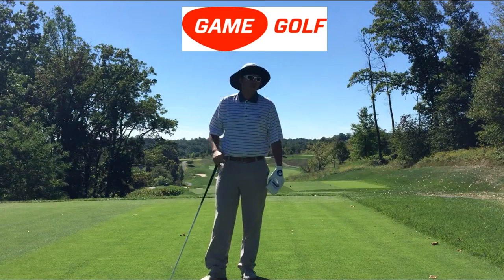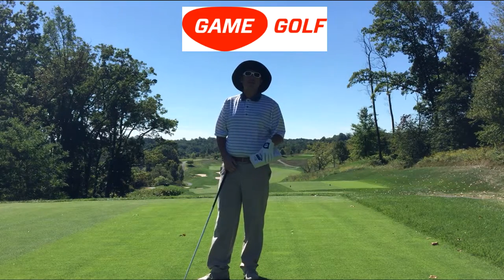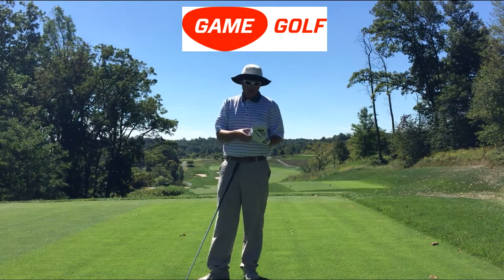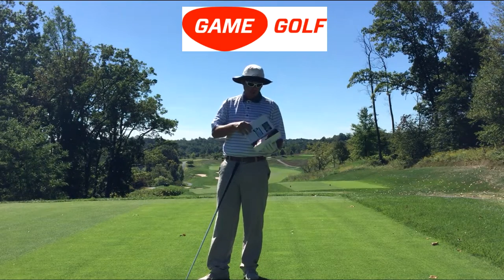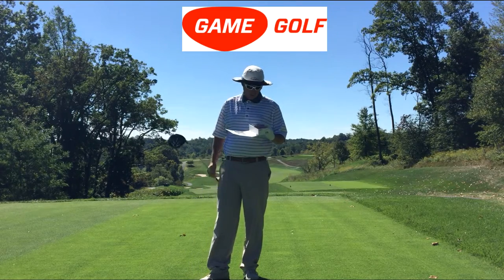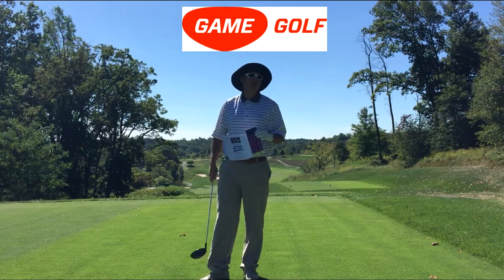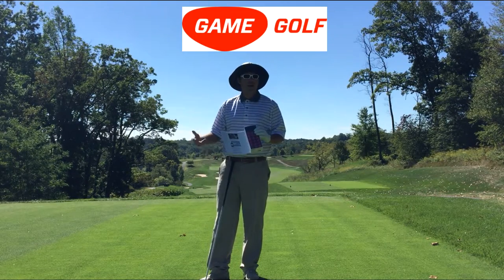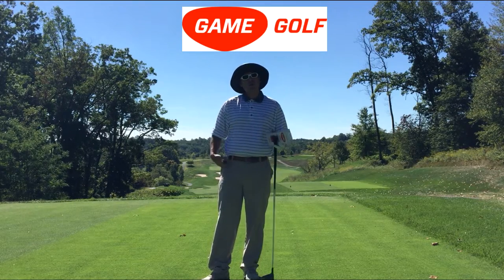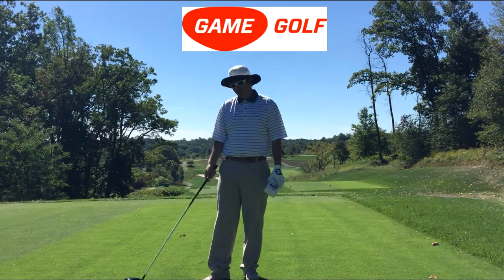I'm excited to announce Game Golf as an addition to my teaching program here at Ledgerock Golf Club. If you're not familiar with Game Golf, when you open the box it comes with sensors that you insert into the top of the corresponding club — one says 'D' for driver, one says '3W', then seven iron, eight iron, and so on. There's also a sensor you wear on your belt or put in your pocket, and before you hit a shot you tap the top of your club to the sensor.